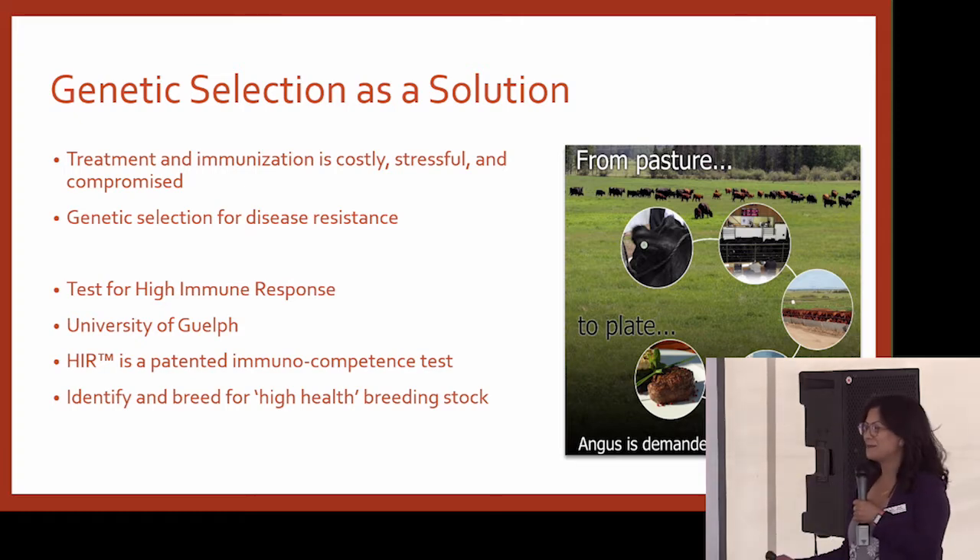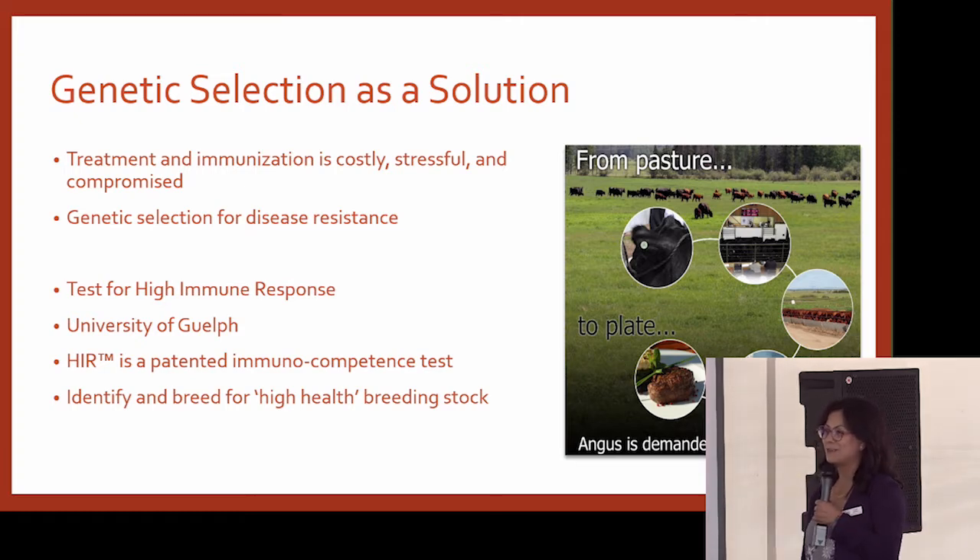I'm one of those people at the University of Calgary who is constantly saying we have this challenge and everybody's looking for a solution. I passionately believe that genetic selection is a solution that people overlook or underestimate, and I think I'm speaking to the choir here when I say genetic selection would be the most beneficial way to address this challenge.